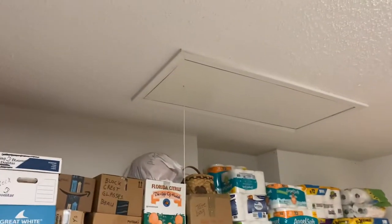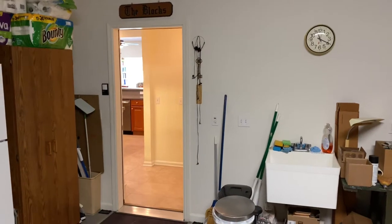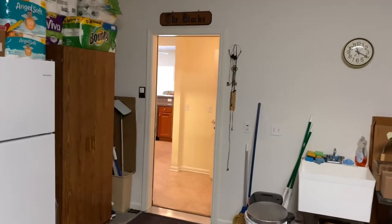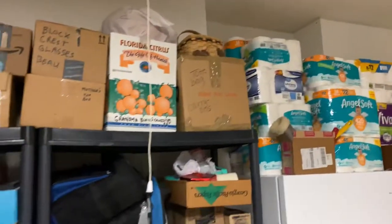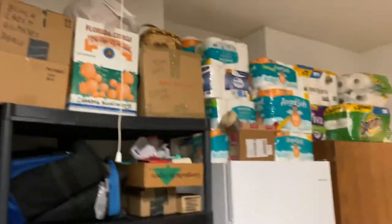Then you have a pull-down attic, and the light switch is over by the door. It's a good size — a little bit wider than most. And it does have another pull-down access over here, which is probably really tight to pull down with all their stuff underneath.